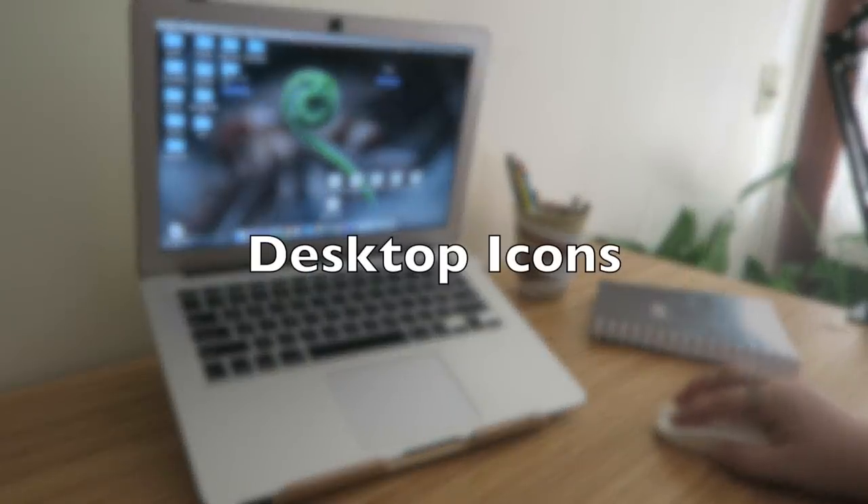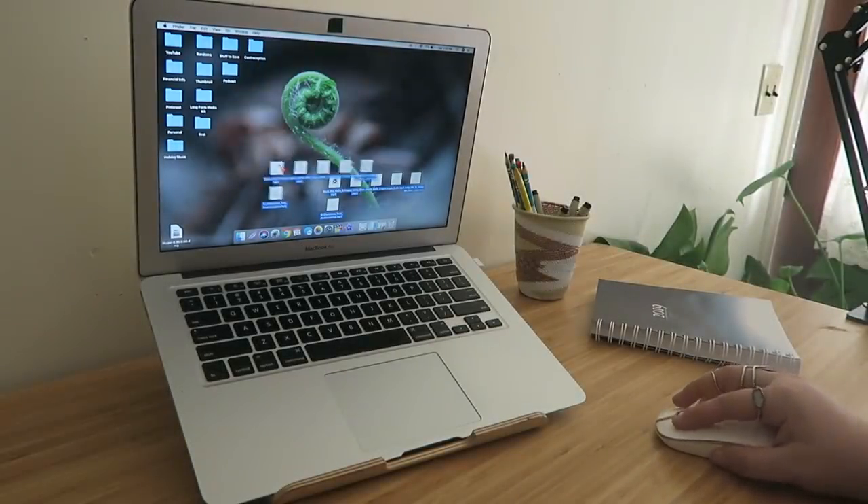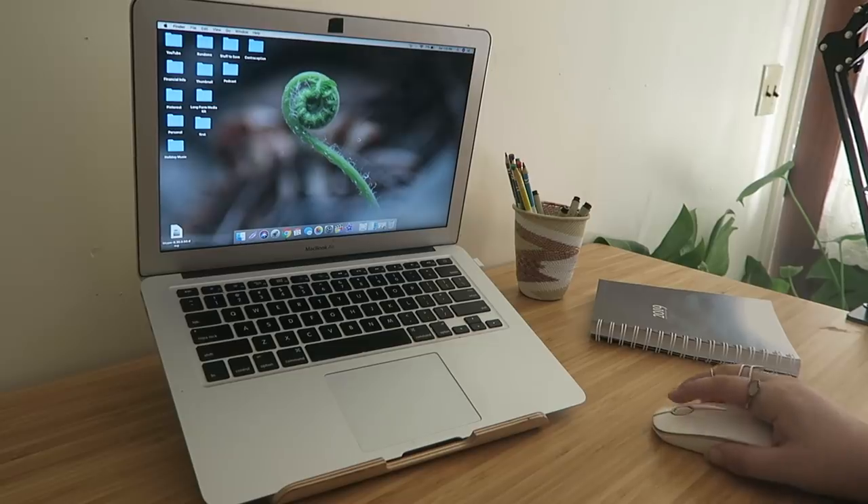Do the same thing for your computer — your laptop, your work computer, your work laptop, whatever it is. Look through your desktop if things are cluttered and kind of everywhere. Delete the things you don't need anymore and create categories that they can all go into together so you can declutter that space as well.